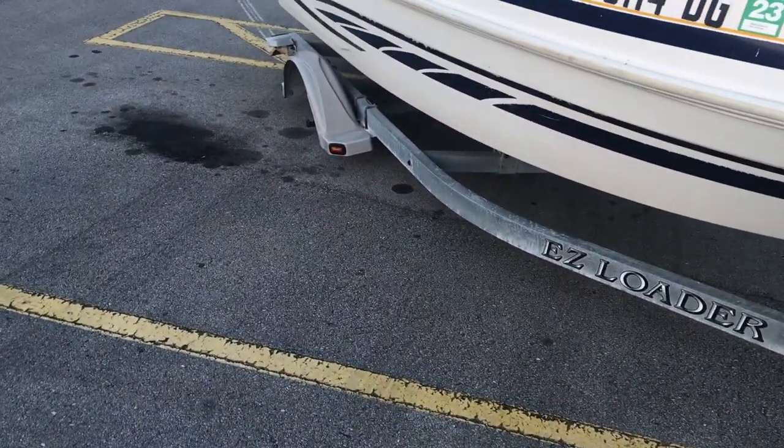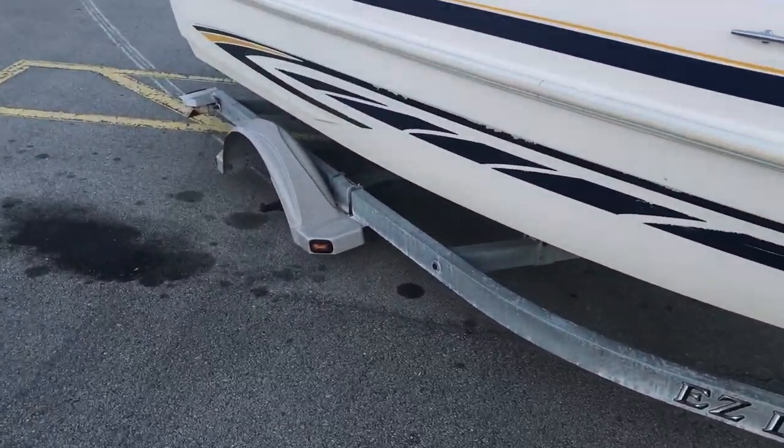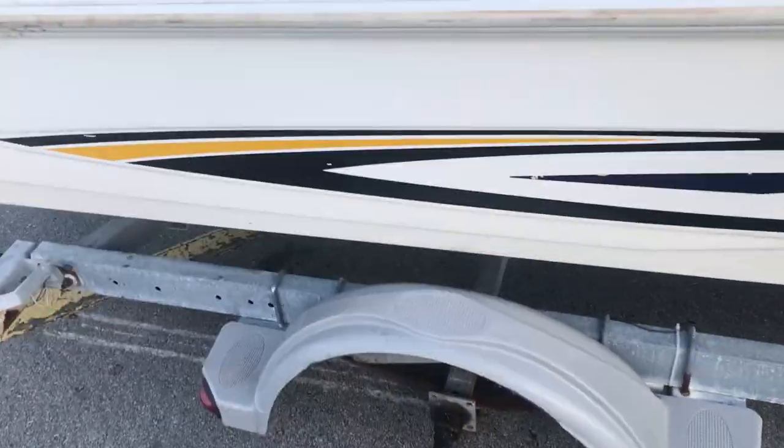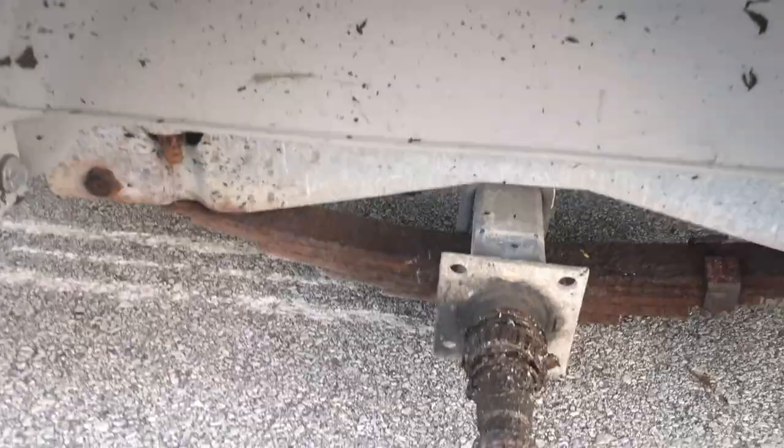Hello friends, welcome back to Sack's Garage. I am Sack and we are not in my garage. This is a rather unfortunate episode that we are doing on my phone because this happened. I was taking the boat to get winterized because it's an inboard outboard and it freezes here — and there's no longer a wheel there.